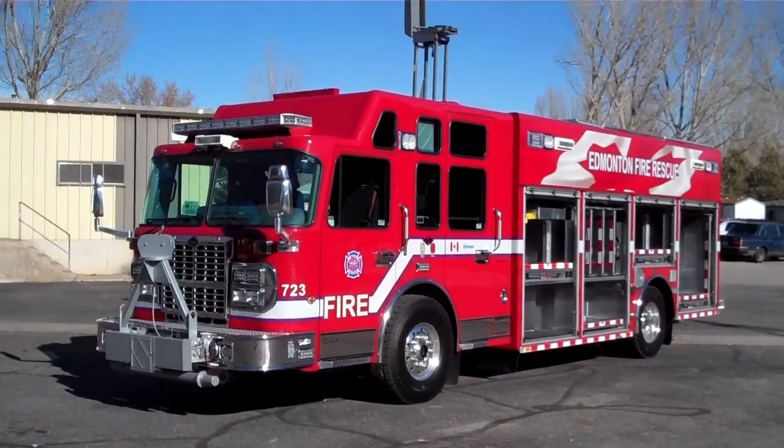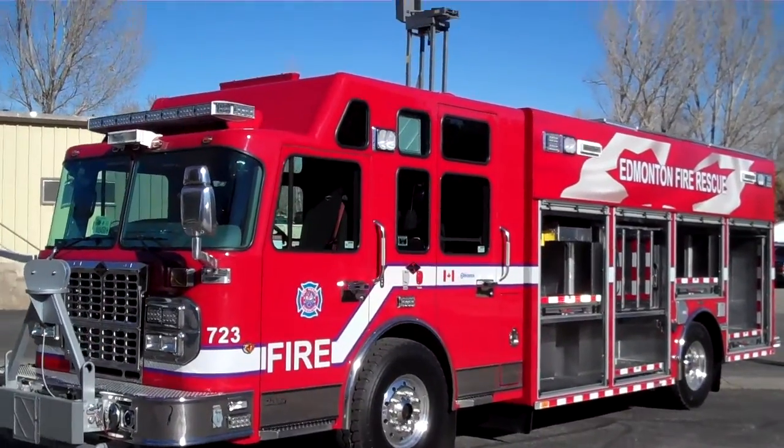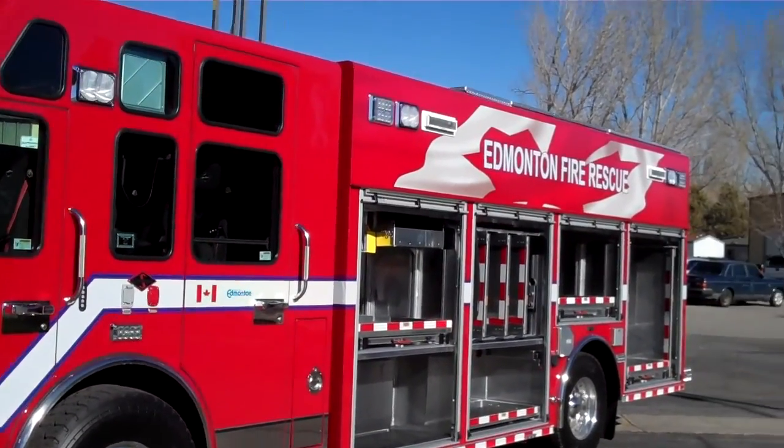Here's a rescue truck that we just built here at SVI in Loveland, Colorado. It's for Edmonton, Alberta. It's actually the ninth rescue that we've built for them and the 15th truck overall.